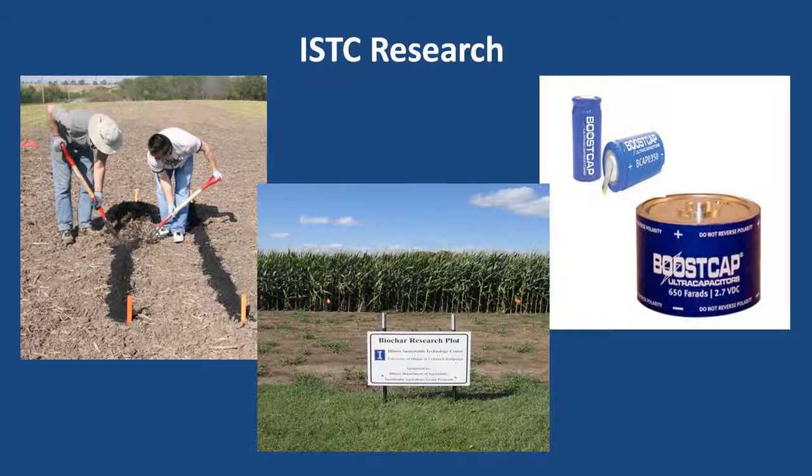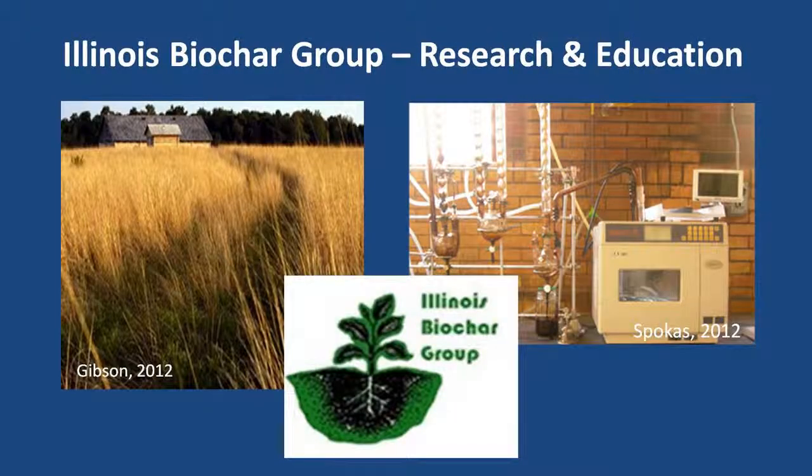As we examine biochar more closely, researchers are finding that biochar can have different effects on soil fertility, water and nutrient retention, and the ability to sequester carbon, depending on the feedstocks used, production, and storage methods. We at ISTC are investigating biochar for reducing fertilizer use, for absorbing nutrients and contaminants given its very strong absorptive properties, and for use in supercapacitors instead of activated carbon for energy storage.